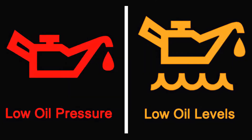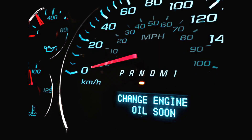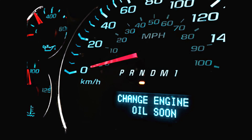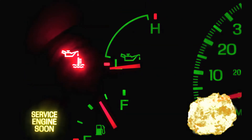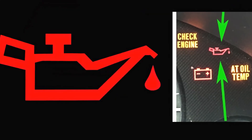You may need to check your oil level first. Wait until the car has cooled down and remove the dipstick. Clean it with a soft cloth and reinsert it. This should give you an indication of the oil level.